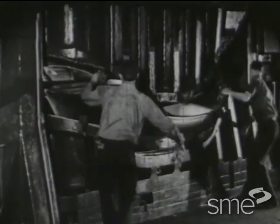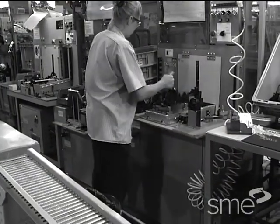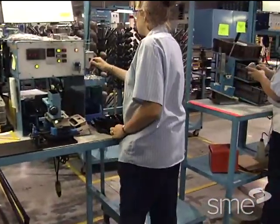Without product variety, Ford soon lost their hold on the market. Through a series of simple innovations, Toyota was able to add flexibility while maintaining production flow.